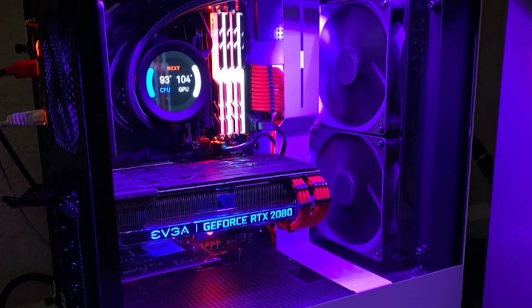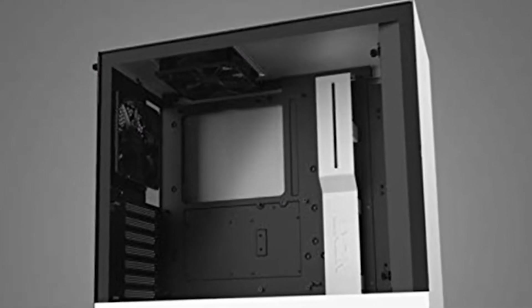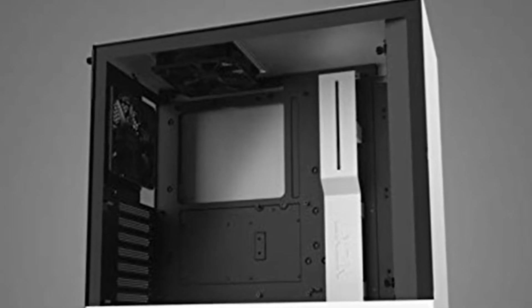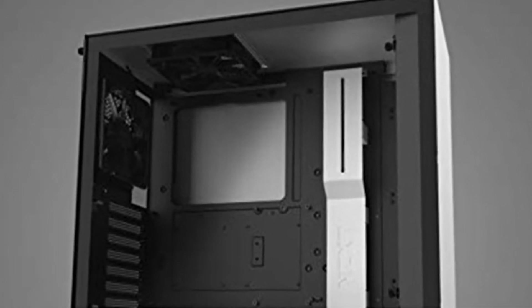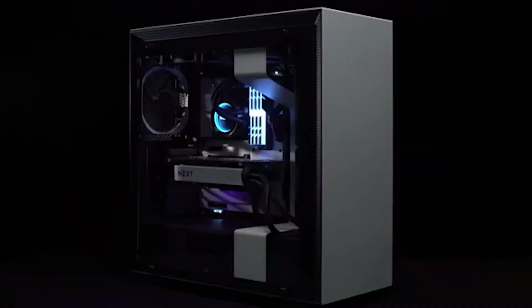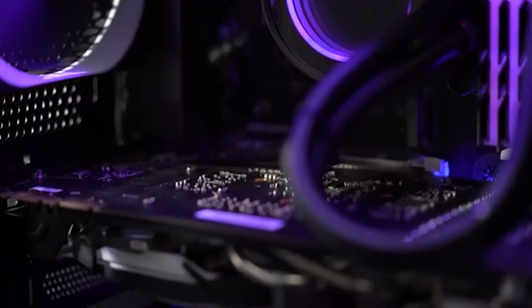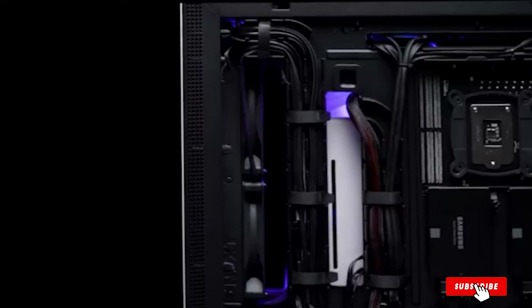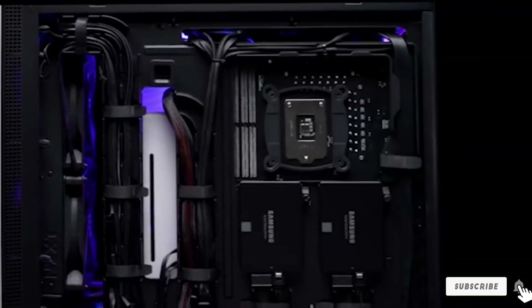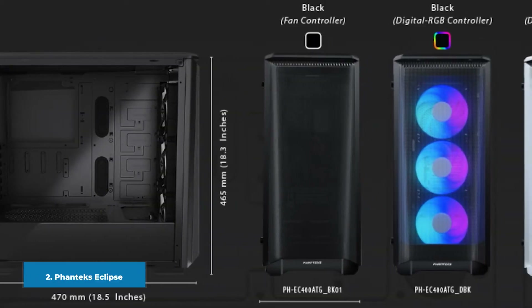You might also be surprised to hear that the more expensive NZXT H700 looks quite similar as well. The build quality of the case is excellent, and there are multiple quality-of-life features such as the inclusion of a front USB-C port. The H510 is one of the most iconic cases in NZXT's lineup and certainly gets full marks for its unique design. If you are looking for a minimalistic case on a budget under seventy dollars, then the H510 will be the best looking PC case under seventy dollars.